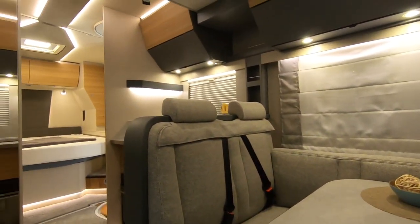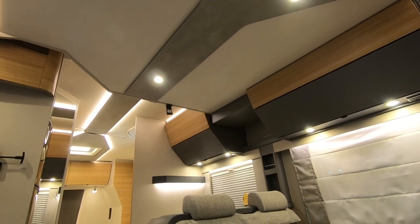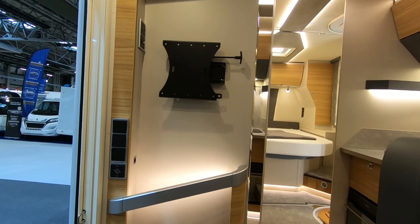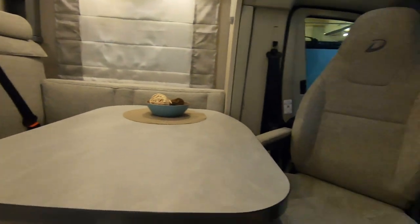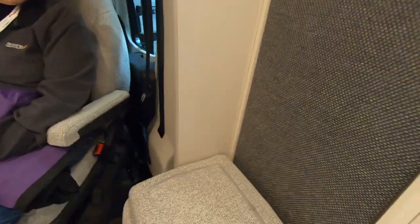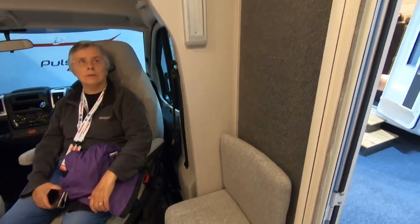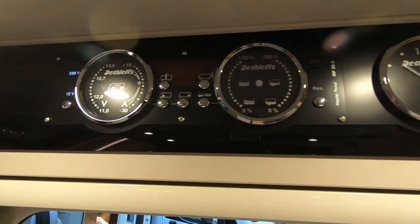It's four berth, so we wouldn't need the drop down bed, but it's there. The telly's there — that's quite a nice place for the telly. We'd normally sit on these seats. Love their dials — you've got to admire Defless dials.